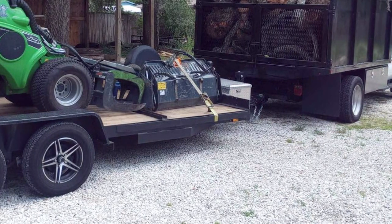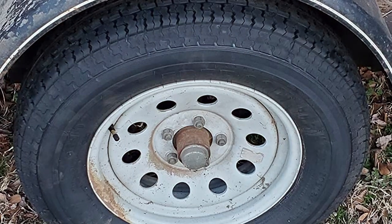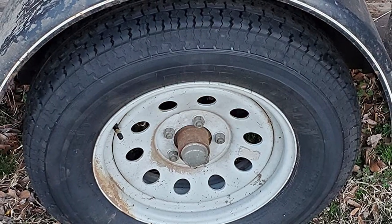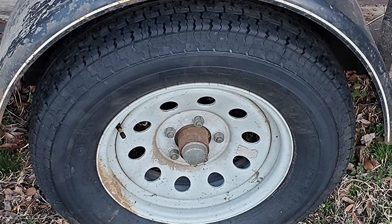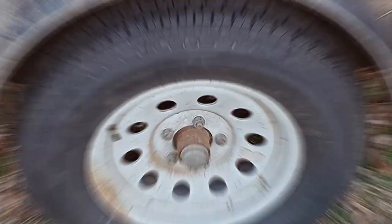In terms of quality, Libra Trailer Parts has created a tire that stands the test of time. The reinforced sidewalls ensure stability even under heavy pressure. The usability factor here is exceptional, with these tires being suitable for a wide range of trailer applications.